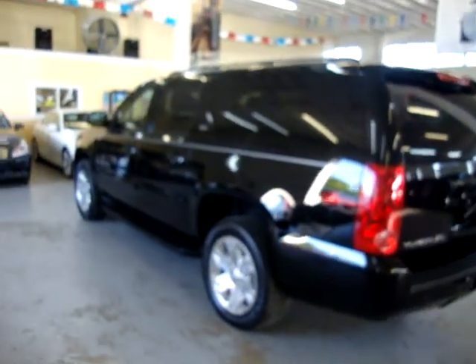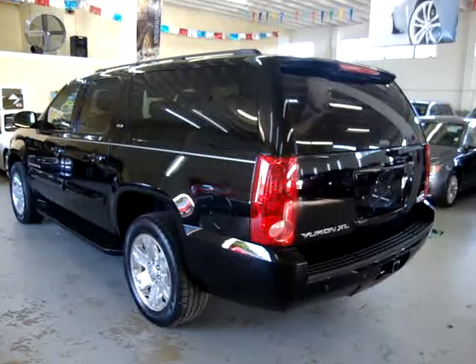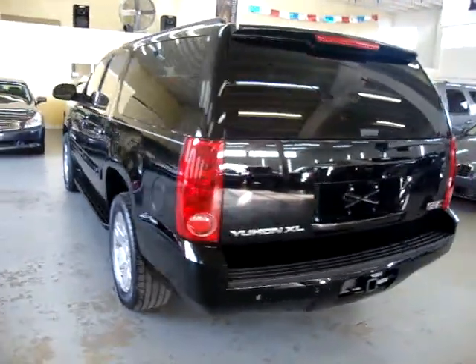We are located at 3200 Northwest 37th Street, Miami, Florida, 33142. We are open Monday through Friday 10 a.m. to 6 p.m., Saturday 9 to 5, and we are always closed on Sundays.